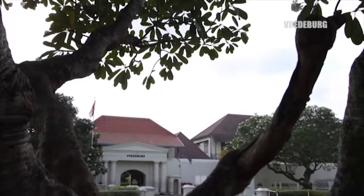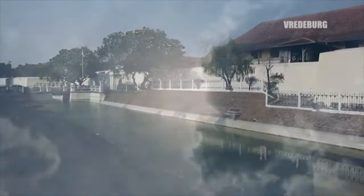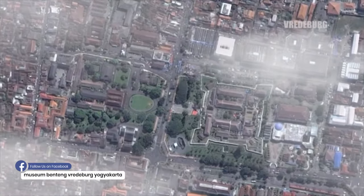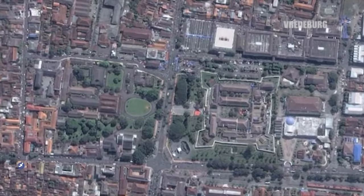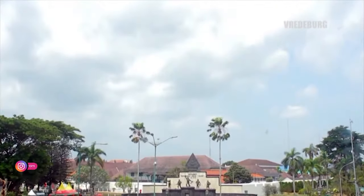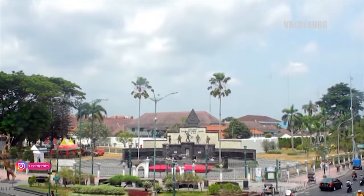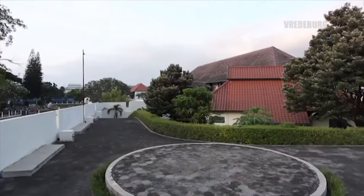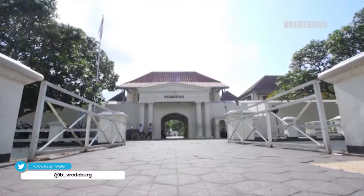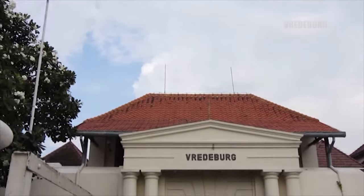Benteng Frederburg merupakan salah satu bangunan yang menjadi saksi perjuangan bangsa Indonesia. Benteng Frederburg terletak berdekatan dengan Kasultanan Yogyakarta atau yang lebih dikenal dengan sebutan titik 0 km, berada pada titik koordinat UTM zona 49 X 0430114 dan Y 9137726 dengan luas area 46.547 meter persegi. Bangunan ini memiliki sejarah panjang dan peran yang sangat penting mengiringi berdirinya Kasultanan Yogyakarta dan terbentuknya Negara Kesatuan Republik Indonesia.